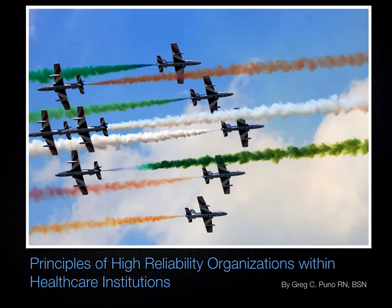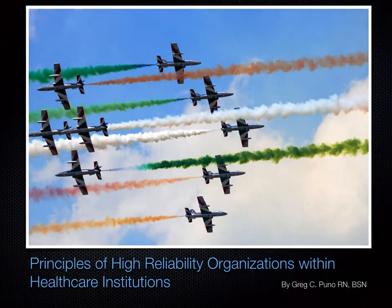Greetings, everyone. My name is Greg Puno. I am a graduate student at Gonzaga University Health Systems Leadership Program, and I welcome you to my presentation on the principles of high reliability organizations within health care institutions.